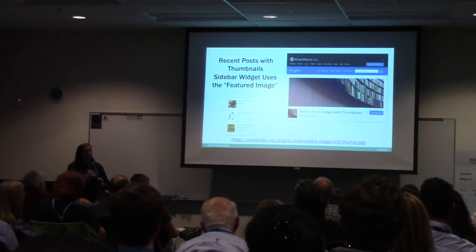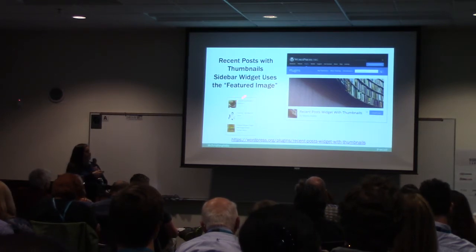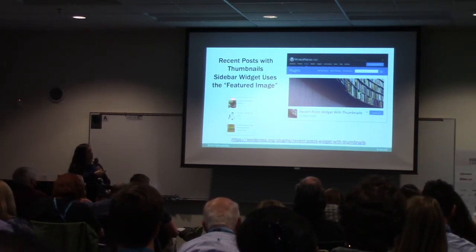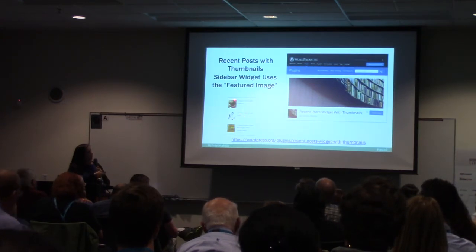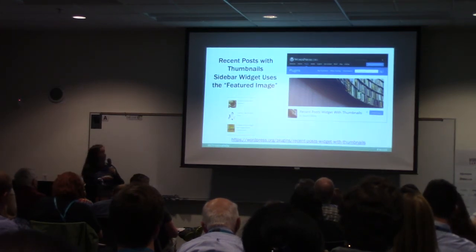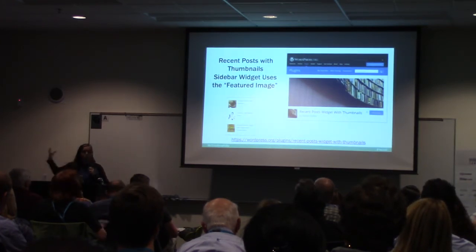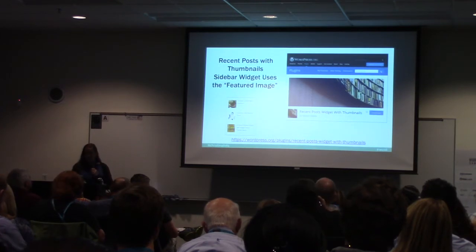Here's a plugin I love: Recent Posts with Thumbnails. If your theme doesn't show this, this plugin adds the featured image to your sidebar's recent posts list. So instead of just having words in the sidebar, it has pictures as well. People are really drawn to pictures like a magnet.